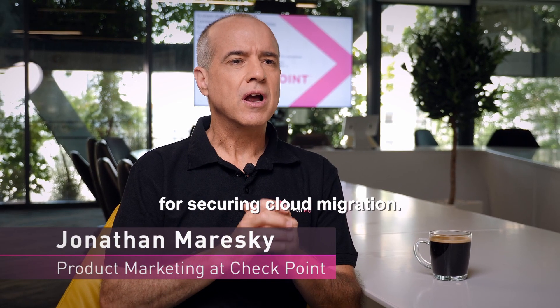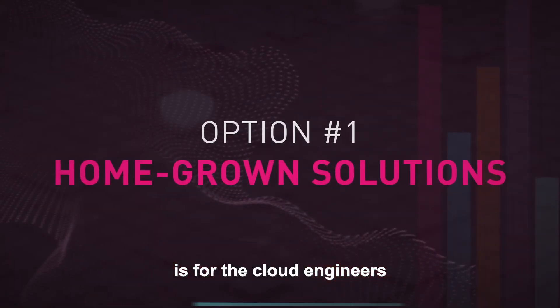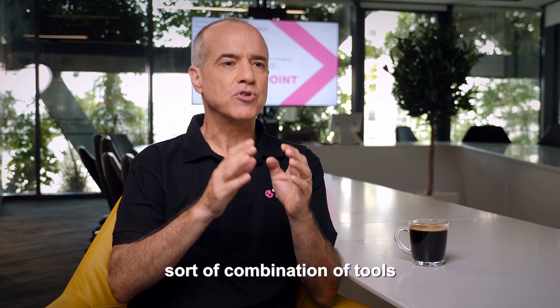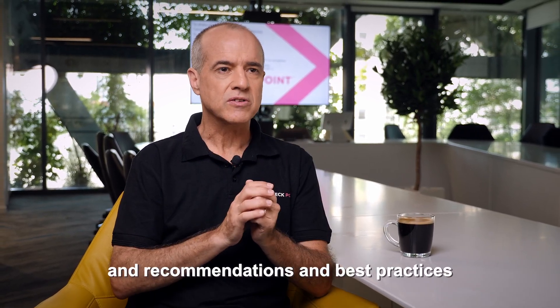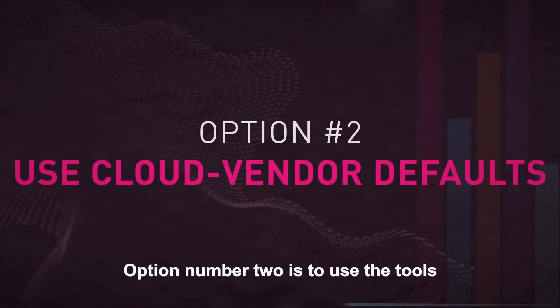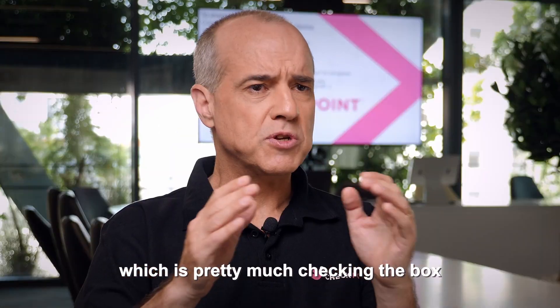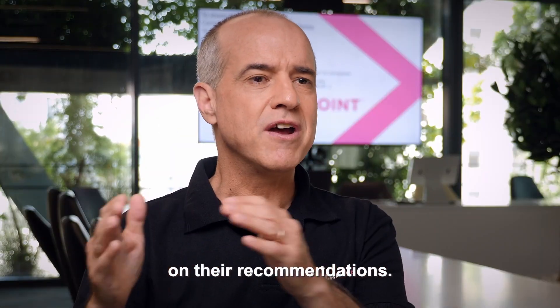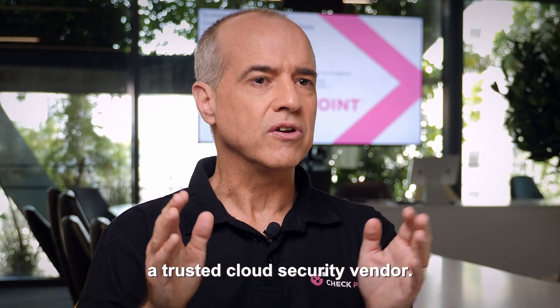There are three options for securing cloud migration. The first is for the cloud engineers to put together some sort of combination of tools and recommendations and best practices with their own experience and their own expertise. Option number two is to use the tools that the cloud vendor is providing, which is pretty much checking the box on their recommendations. And the third option is to use a trusted cloud security vendor.